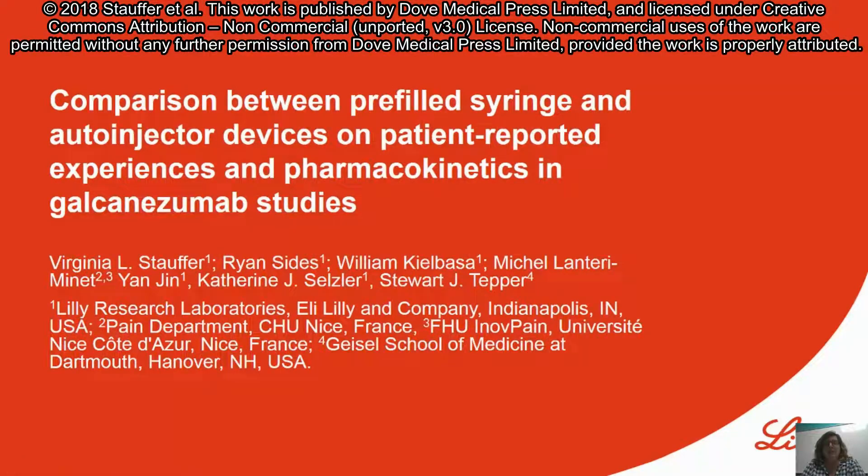Hello, my name is Virginia Stauffer, and I will be giving you a high-level overview of two studies that we conducted with galcanezumab, one in patients and one in healthy volunteers.